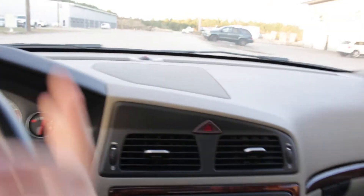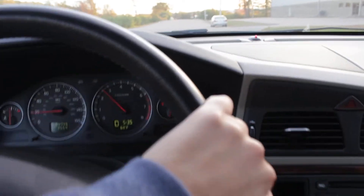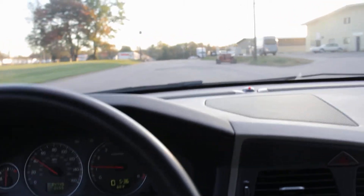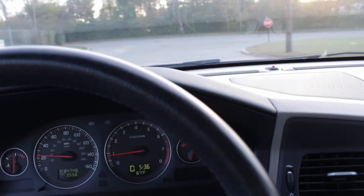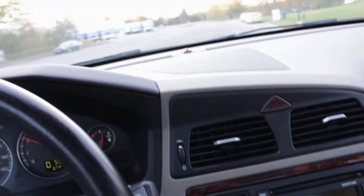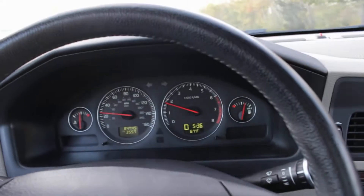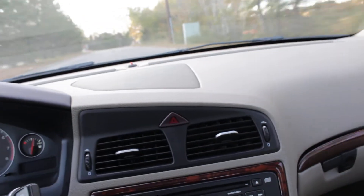Excellent acceleration, as it should be. The shifting is what it should be. This is a very bumpy road and the suspension is working as it should. The brakes stop exactly as it should. There are no warning lights. It really is in nice shape and has been maintained well.